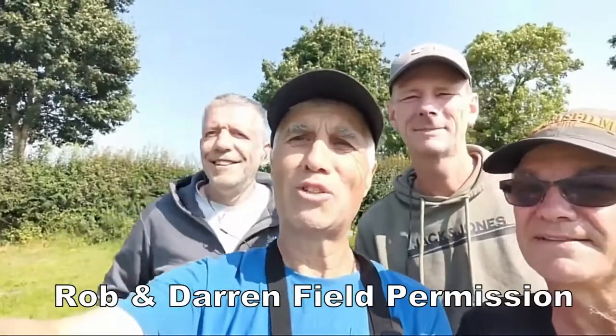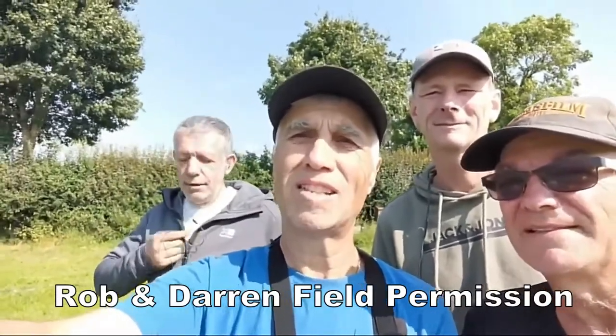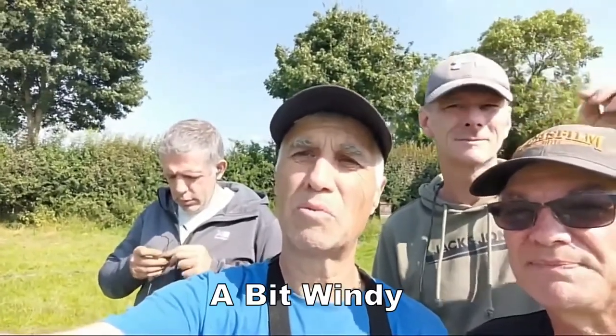Welcome to Jones Metal Desert Adventures Day 4. We're on my mates Darren and Rob's permission today in Thirsk, hoping to find some interesting things on this picker field because I think there's a market on this. We don't know what's going to happen — we just hope to find something.